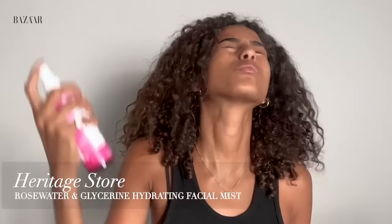I've already kind of cleansed my face, so I like to use this rose water by The Heritage Store to kind of wake up the skin. We as Moroccans use so many natural products, and one of them is rose petals as an oil or as a spray. So rose water is always in my routine.